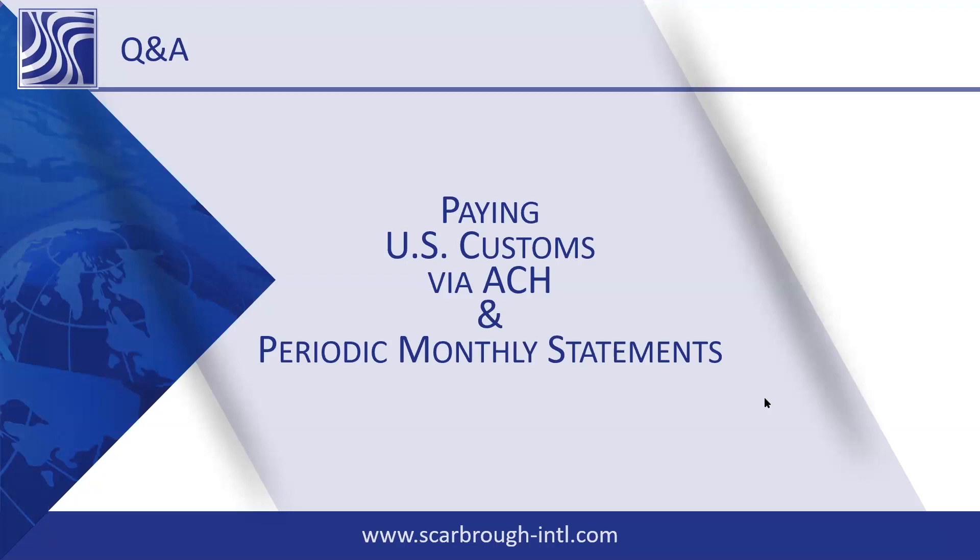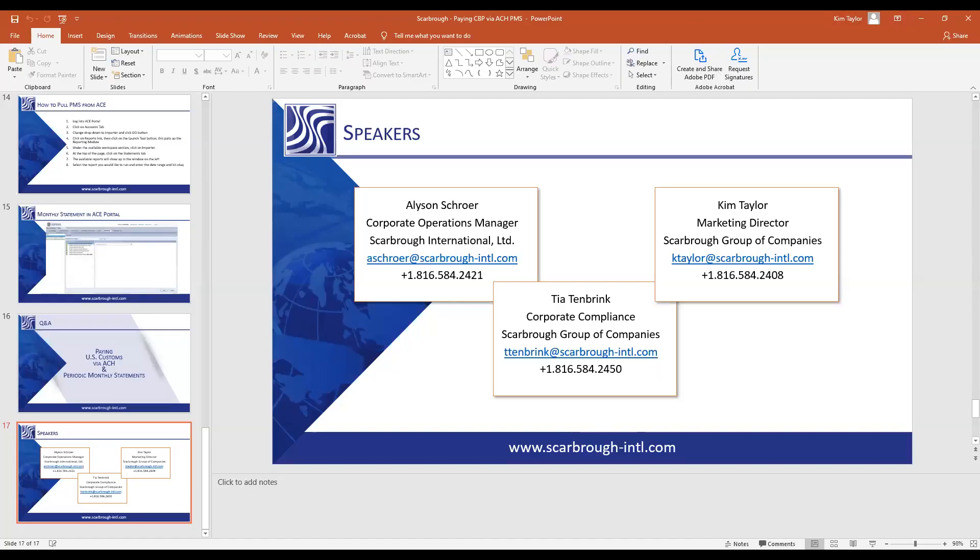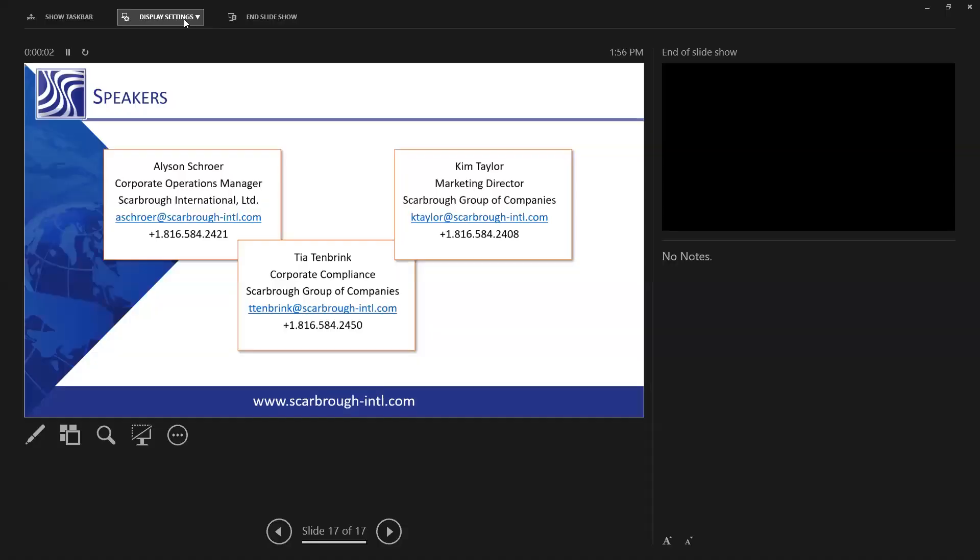There's a question about a fee column on the sample PMS — what is that fee? The fee column is going to be your MPF and HMF, broken out separately from the estimated duty. If you have a cotton fee, anything that is not actual duty will go into that fees column. When planning and looking at how much will be coming out of your account, you need to add up all of those columns together — the duties column, the taxes column, and the fees column — in order to know the full amount due for that entry.